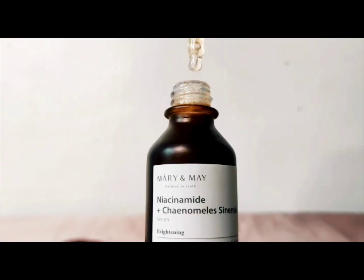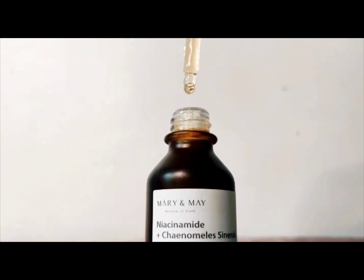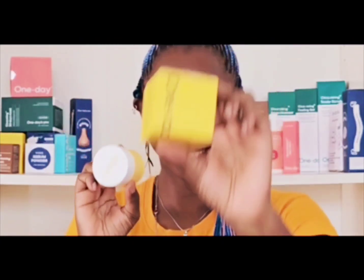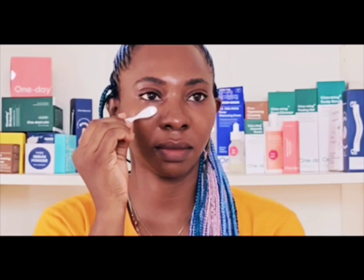As temperatures rise, the last thing we want is heavy products weighing down on our skin. That's where Korean beauty products truly shine. Their lightweight formulation makes them a breeze to apply even in the summer heat. These gentle products work wonders for sebum control, pore clogging, and preventing skin damage. It's like a breath of fresh air for your skin.